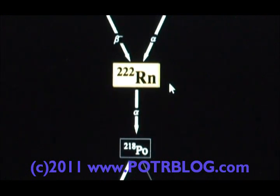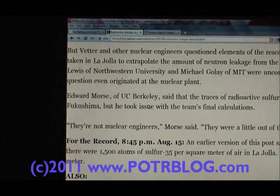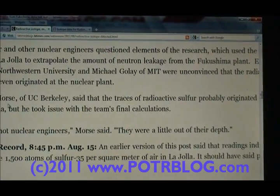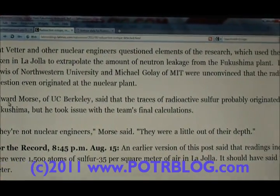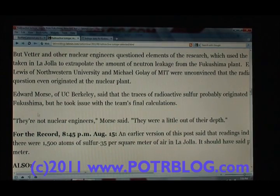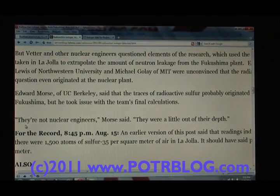So what we have there is a detection of a natural radioactive element coming from potentially unnatural sources. Here's a quote from people at UC Berkeley — they admit the radioactive sulfur probably originated from Fukushima. But an LA Times blog quotes Edward Morris of UC Berkeley, who took issue with the team's final calculations, saying, 'They're not nuclear engineers, they were a little bit out of their depth. If they were nuclear engineers, this would have never been reported.'